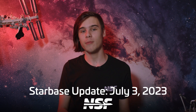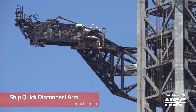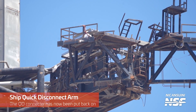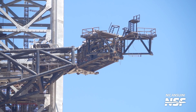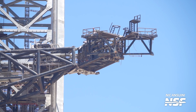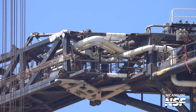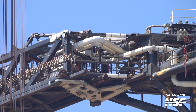Over at the QD arm, it is still missing its main connector. This is most likely due to the modification it needs, as the booster will become higher with the hot staging rings. This means the ship will also be higher, so a move of the QD height will be needed. All the piping in the arm still needs to be removed, as only the adapter will most likely be changed, not the entire QD arm itself.